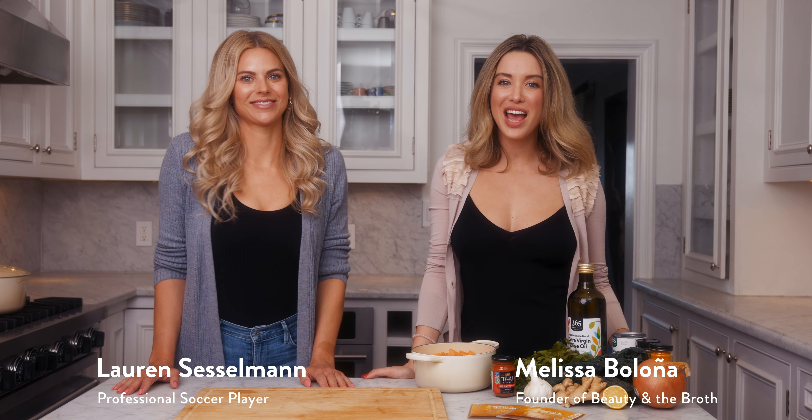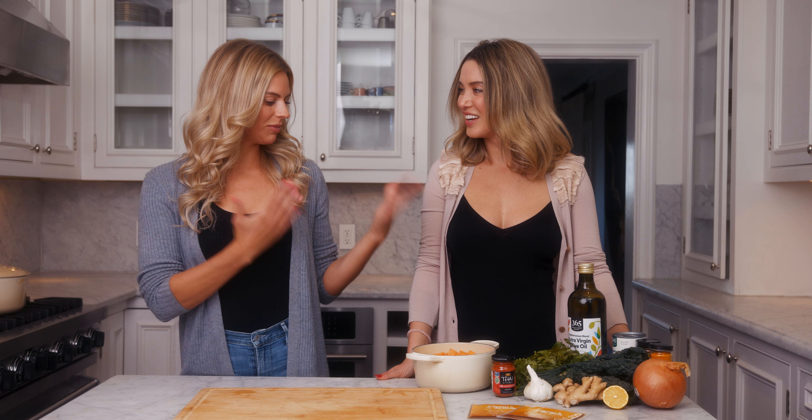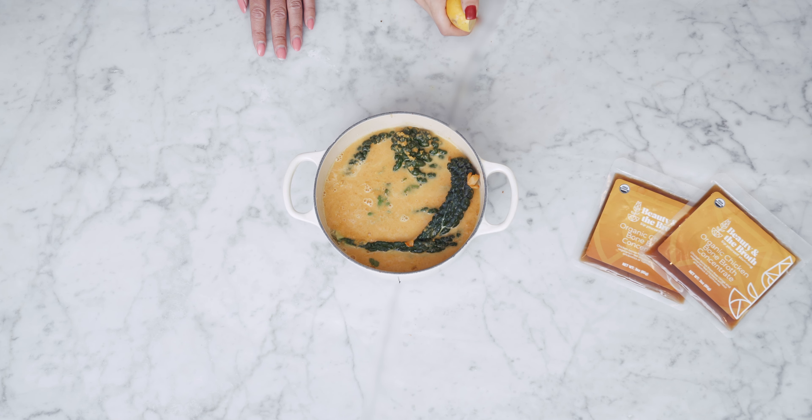Hi guys, my name is Melissa Bologna and I am the founder of Beauty in the Broth, and today we have cooking some soup with me Lauren Sesselman. Hey guys, as she said I'm Lauren Sesselman. I'm a professional soccer player and I am so excited to be here today because we are going to be cooking something very special, something I love. I love sweet potatoes so it's a sweet potato soup and we are currently doing our 30 day to glow challenge.